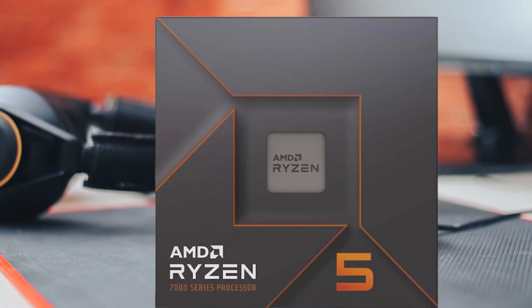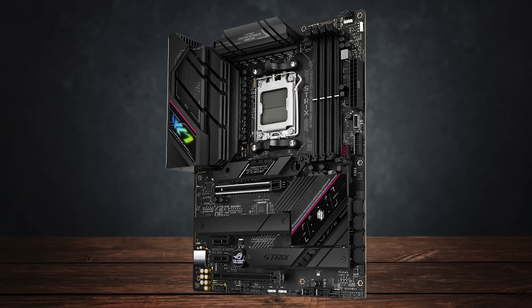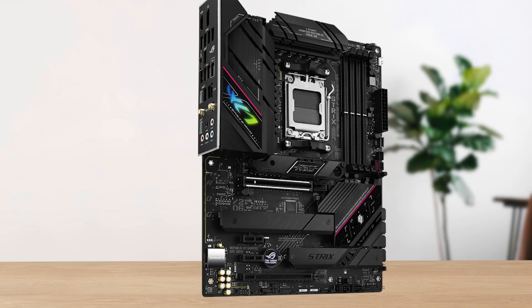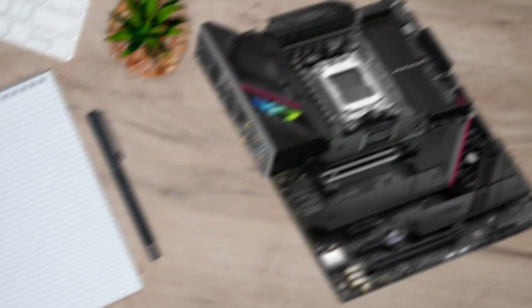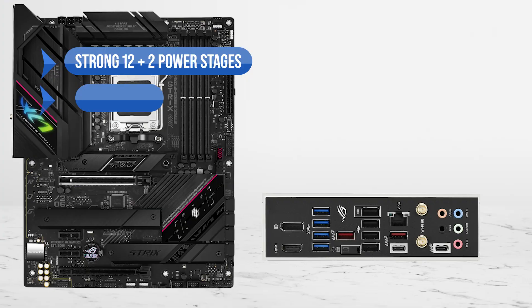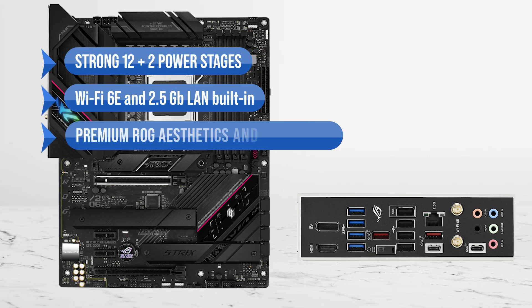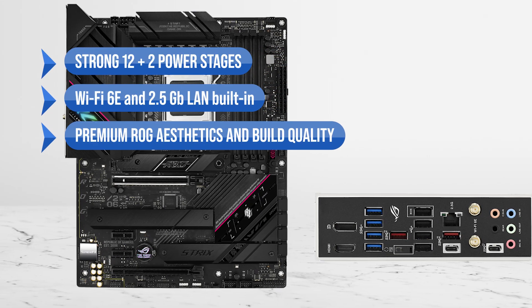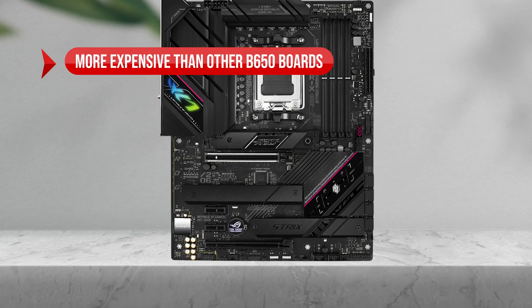For Ryzen 5 7600X users who want a well-rounded, feature-rich board without overspending, the B650E-F is the smarter premium choice. To sum up, what I like is the strong 12+2 power stages, Wi-Fi 6E and 2.5 gigabit LAN built-in, and the premium ROG aesthetics and build quality. On the downside, it's more expensive than other B650 boards.